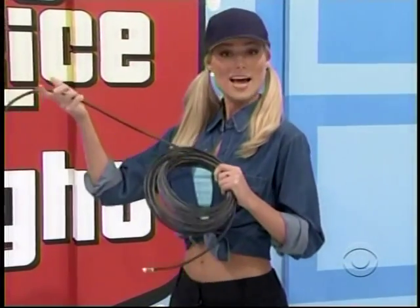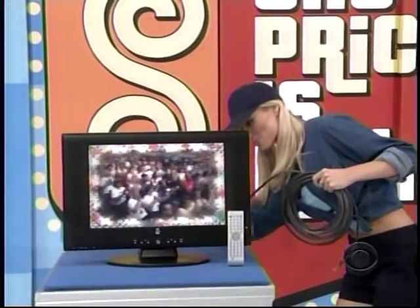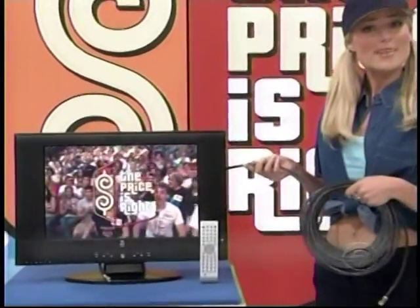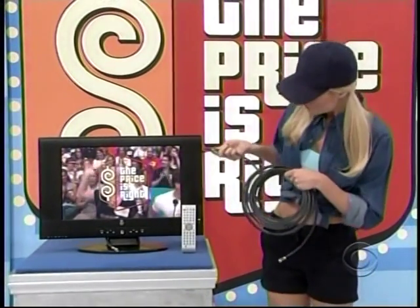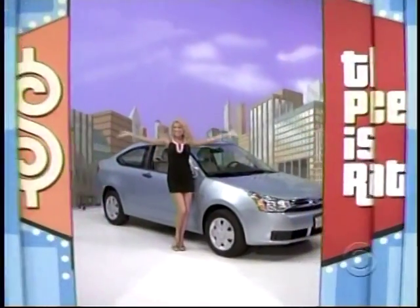If you see this person — the crazy cable gal — and she's holding this kind of cable, it probably means you're having trouble getting a signal on your new flat screen TV. TV compatible, it includes a built-in progressive scan DVD player and removable bass stand.